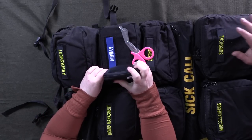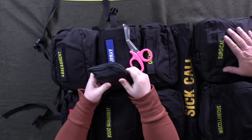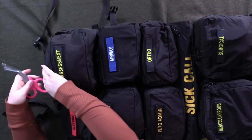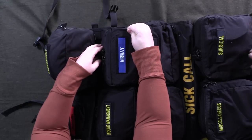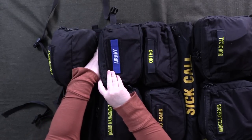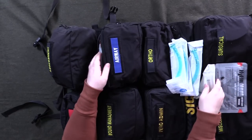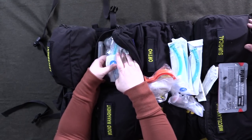A glucometer to measure blood sugar and trauma shears to get them exposed enough to see what's going on. The pockets are color-coded so you can say 'get stuff out of the blue bag' or 'the red bag.' People can't read well under stress, so having colors — red tab, blue tab — is going to be a big help in an emergency.